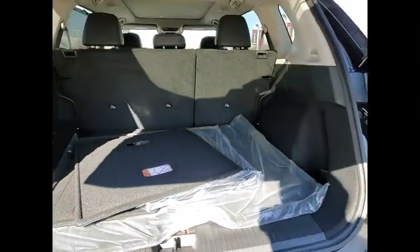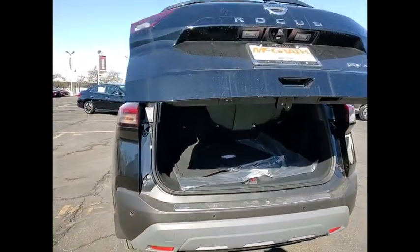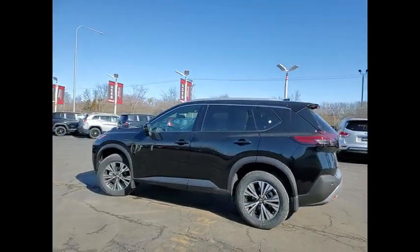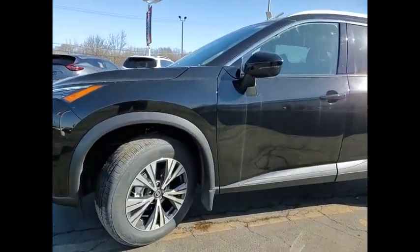This vehicle has less than 100 miles. Here are some of this vehicle's great options: electronic stability control, alloy wheels, roof rails, power lift gate, brake assist, traction control, remote keyless entry, speed control, four-wheel disc brakes, rear window defroster.